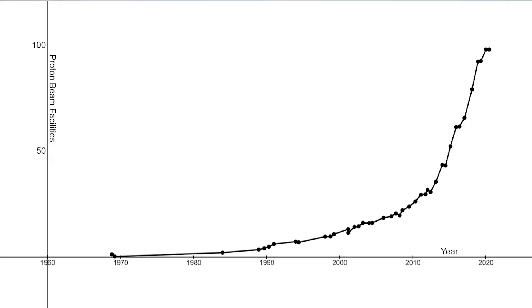In the US, 44 hospitals have already implemented this technology, serving 15,000 patients per year, including my grandfather. Thanks to particle physics and the Large Hadron Collider, my grandfather was cured of cancer using proton therapy.